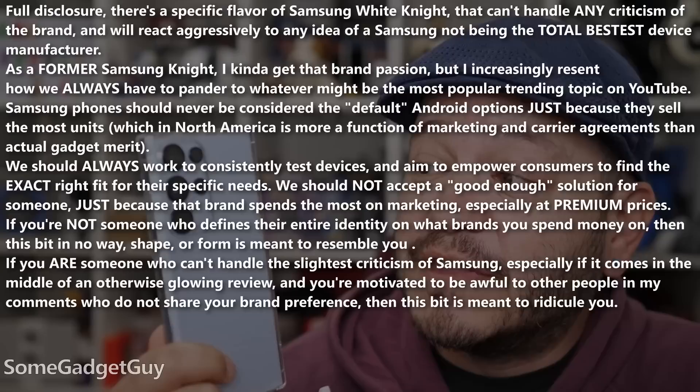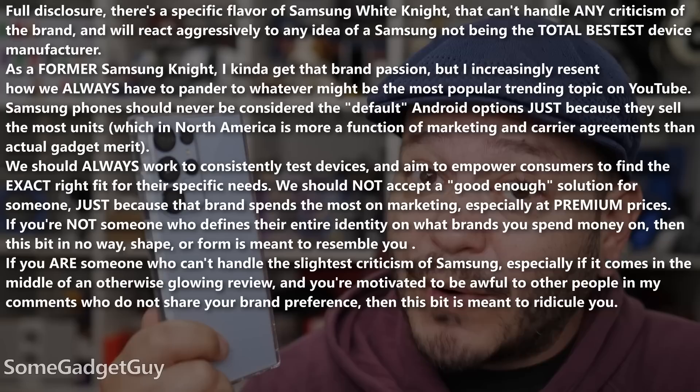If you just want to skip to the photo comparisons, that timecode is down in the description below. I do want to kind of explain part of the process though. Because this is YouTube and we always must appease the popularity algorithm, the Galaxy Note 23 is one of the best phone camera systems of the year, and might be the best overall phone camera system sold directly in North America.